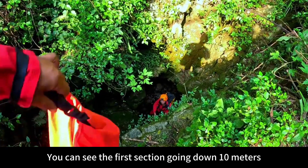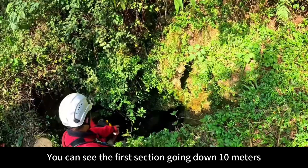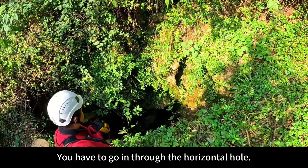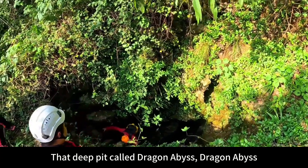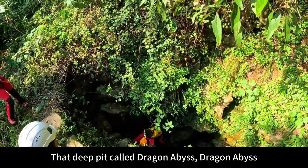This is a typical firefighting tunnel. You can see the first section going down 10 meters, then it's over. You have to go in through the horizontal hole. It is said there is a distance of 40 or 50 meters, and you can reach that deep pit called the dragon abyss by going down.